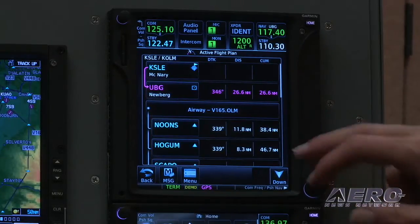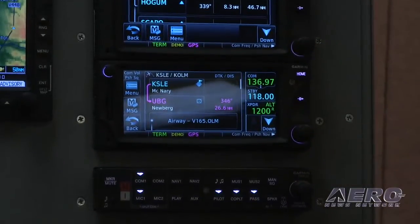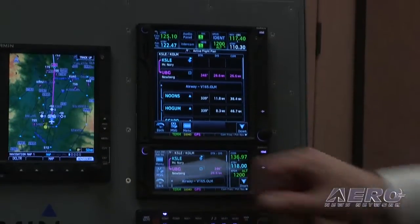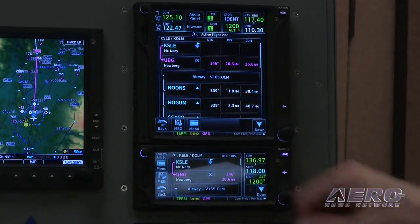That's part of the airway navigation that you get on both systems. If you look at the 650, we've got cross-fill going on, so the units are talking to each other — full crosstalk capability. And again, all that information is also available on the 650 airway navigation as well.